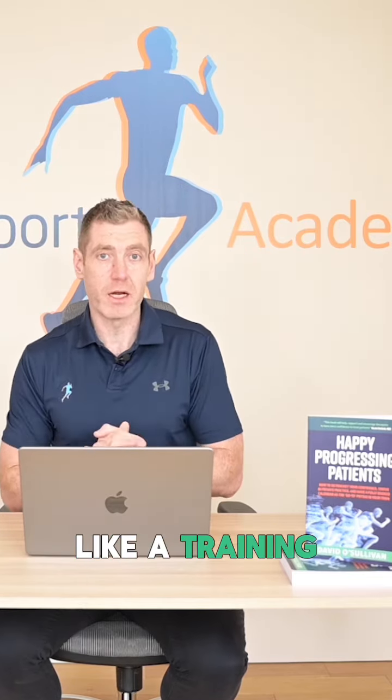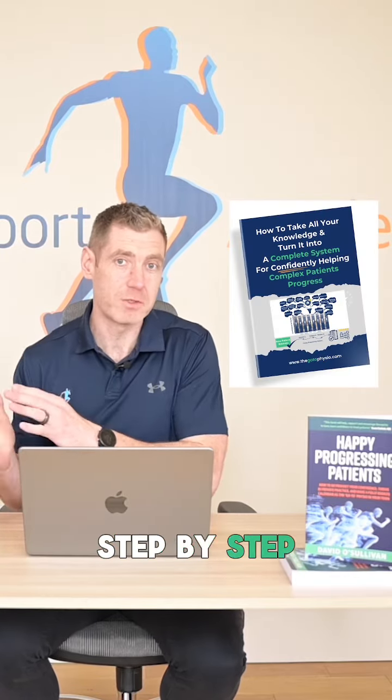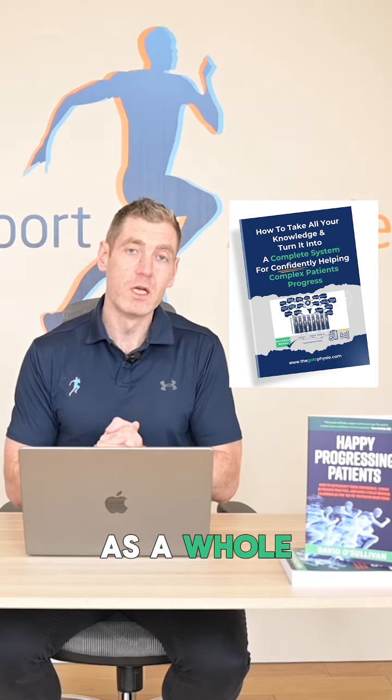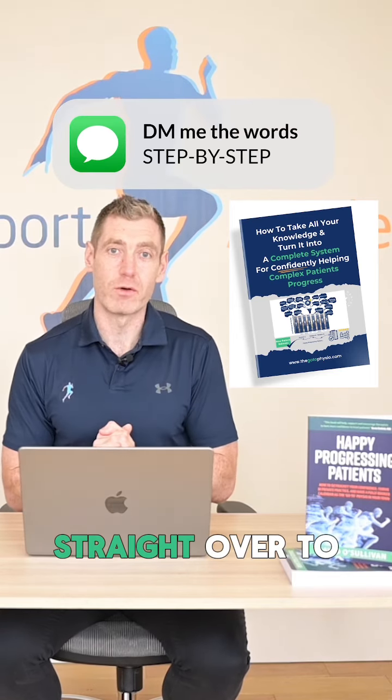If you'd like a training on how to take all of your courses and knowledge and put it together into a complete step-by-step system to look at the body as a whole, just DM me the word 'step-by-step' and I'll send a free training straight over to you.